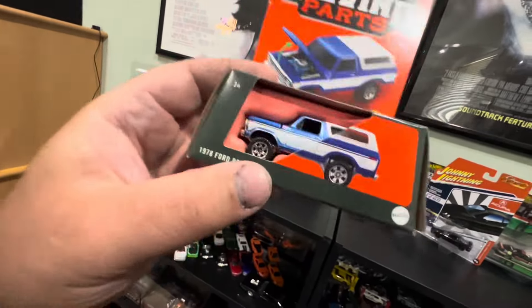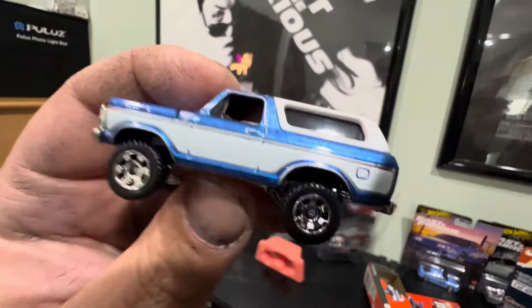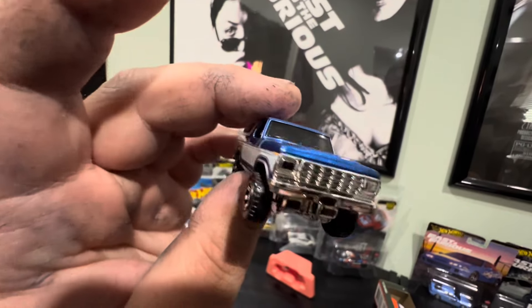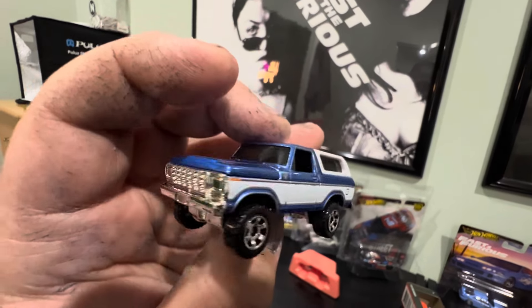We went over to Target and found this awesome 2024-released 1978 Ford Bronco Moving Parts. I want to open this bad boy up. I really like the Moving Parts series — they're not always the best castings since they have to accommodate opening doors and panels, but they look pretty cool on display with doors open and hoods popped. Let's push it out — there you have it. Plastic base is chrome, chrome front end.